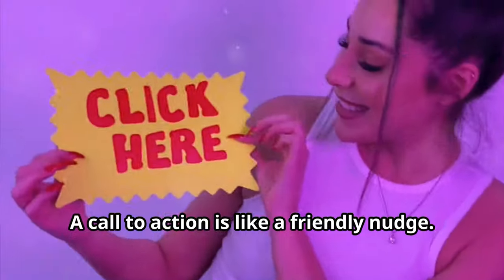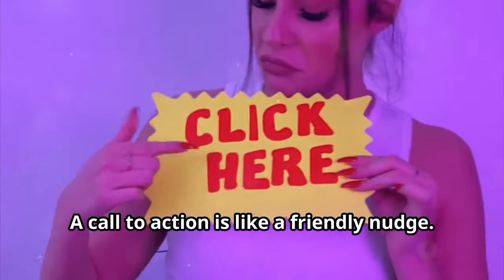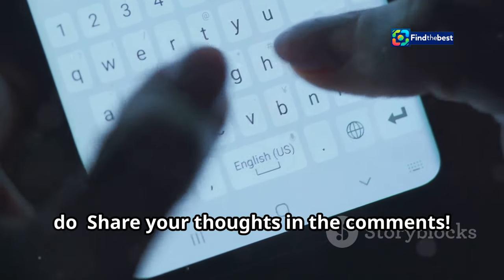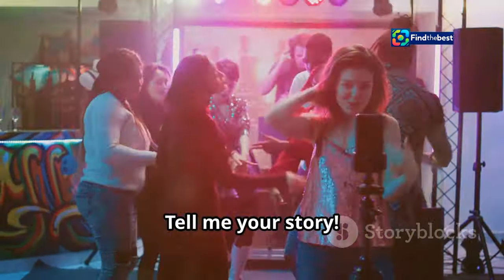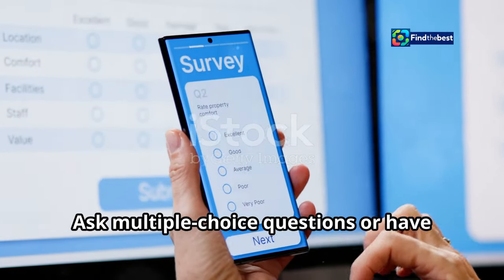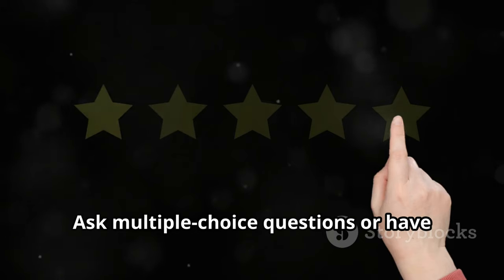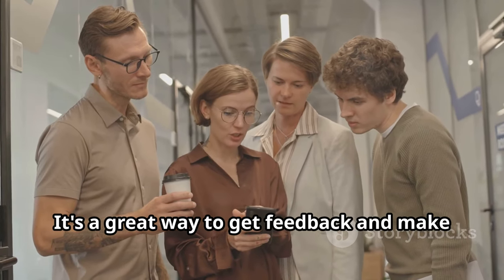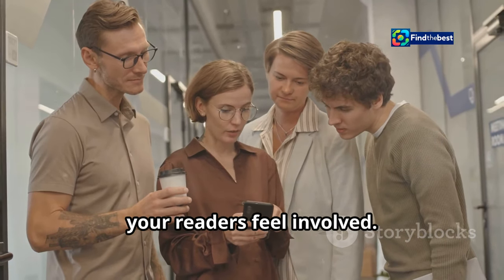Tell your readers what you want them to do: share your thoughts in the comments, have you ever felt the same way, tell me your story. Surveys are fun too — ask multiple choice questions or have them rate something. It's a great way to get feedback and make your readers feel involved.